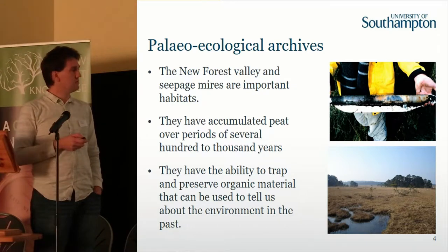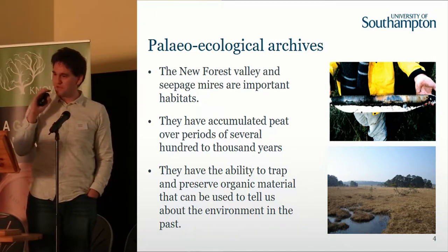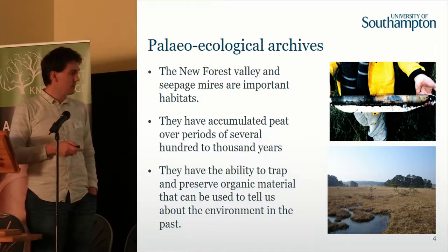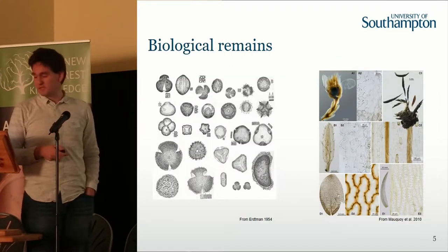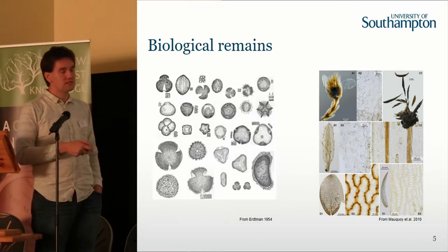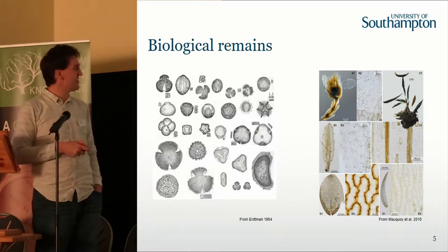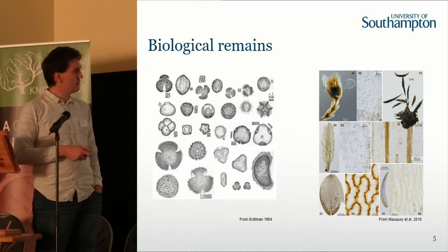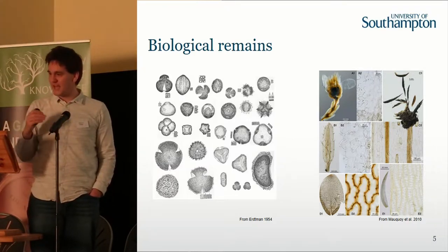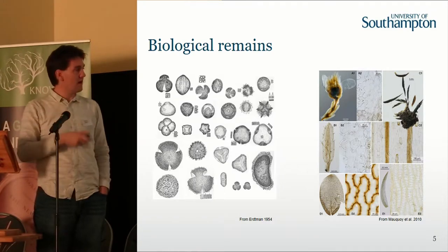The reason we're interested in those organic deposits and peats is that because they accumulate slowly over time, they trap material. They can trap things like pollen and charcoal, and they actually preserve plant remains. So you can go and see how the ecology has changed over time. Things like pollen grains — which hay fever sufferers know all about — such as oak, lime, and fern spores, can be extracted from the bogs, looked at under a microscope, and their abundance tracked through the sequence to infer ecological change.